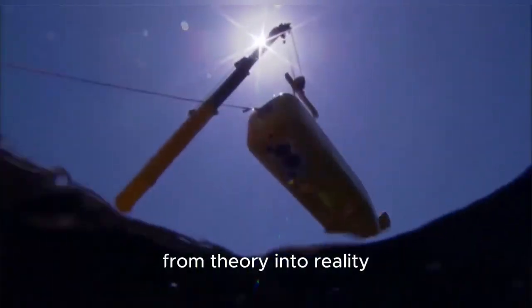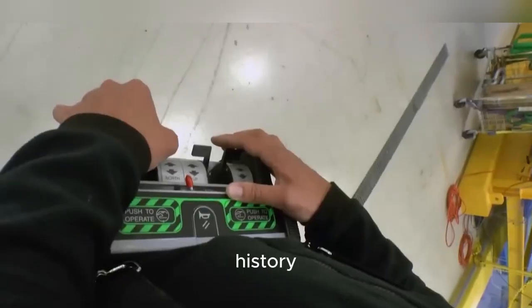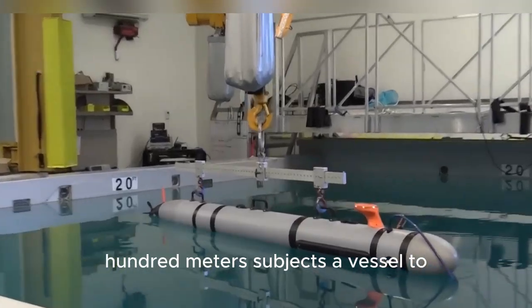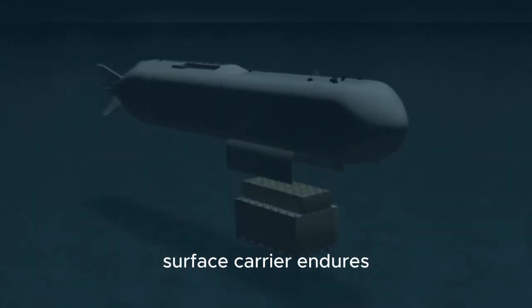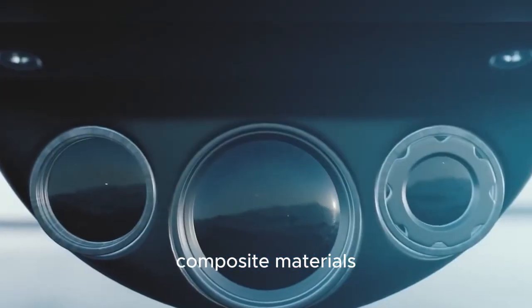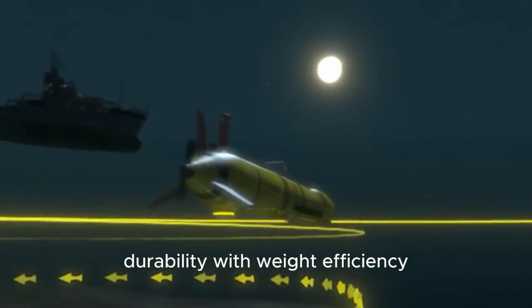Turning an underwater carrier from theory into reality would require solving some of the toughest engineering puzzles in modern naval history. The first and most obvious challenge is pressure. Operating at depths of several hundred meters subjects a vessel to enormous force, far greater than anything a surface carrier endures. The hull would need to be exceptionally strong, likely using advanced composite materials or titanium alloys to balance durability with weight efficiency.